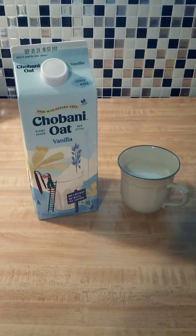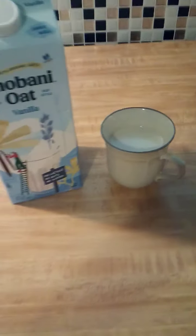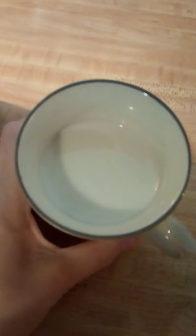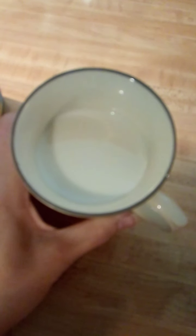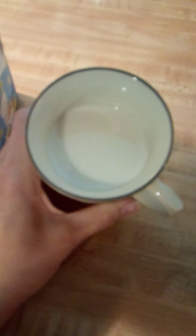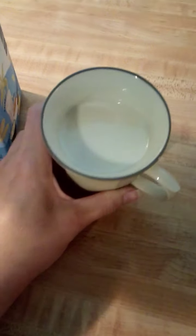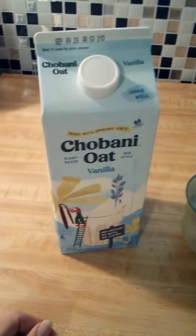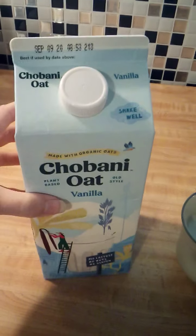So today I'm going to be reviewing for you Chobani's Vanilla Oat Milk. First, I'll show you what the actual product looks like. This one is creamy and smooth and it just has such a good flavor. I'm just going to go ahead and say that this is the best oat milk that I have ever had. This is so good. Every time I take a sip of this I just am like, oh, it's just so good. So go ahead and I will show you the container.